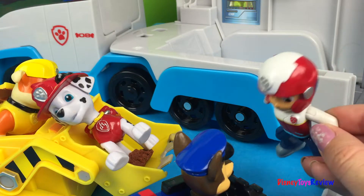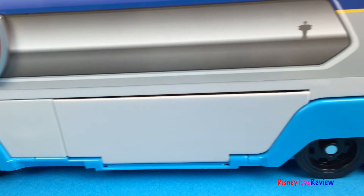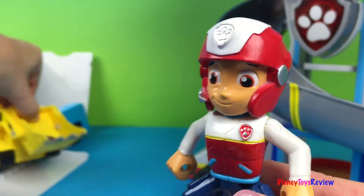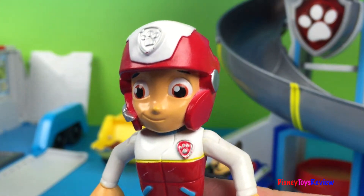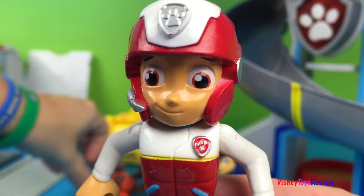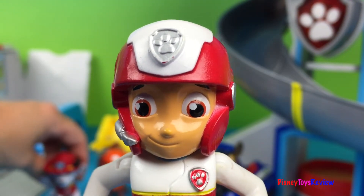Yay! Everybody back on the Paw Patroller. Let's go to the lookout. That was a great job everybody. Thank you guys for watching our video. Don't forget to subscribe and stay tuned right here on Disney Toys Review for more videos with your favorite toys.